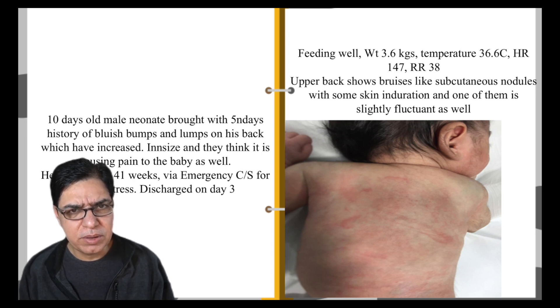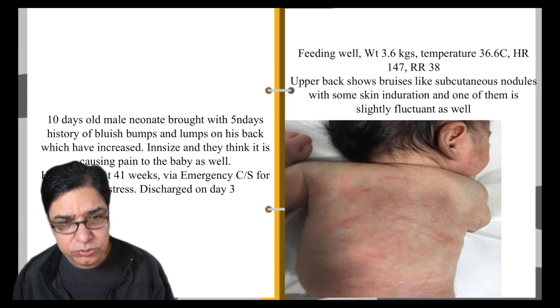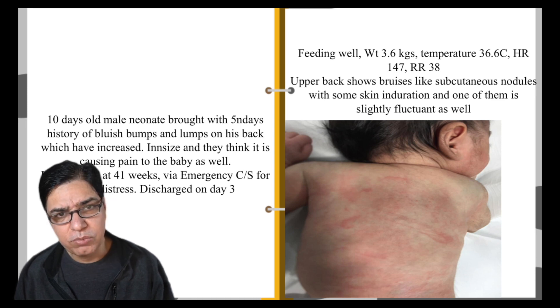Looking at the picture, you can see reddish-purplish bumps and lumps on his back. At this point, what could be the differentials? Think about what conditions could cause this in an otherwise normal-appearing baby.